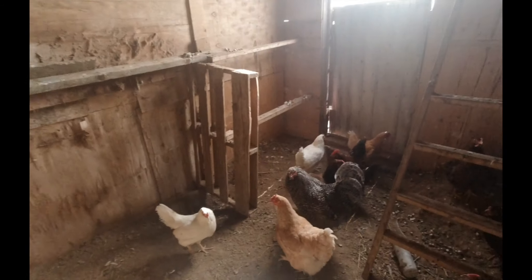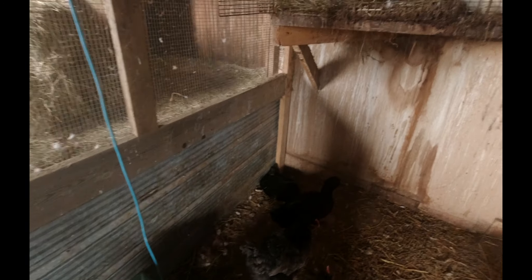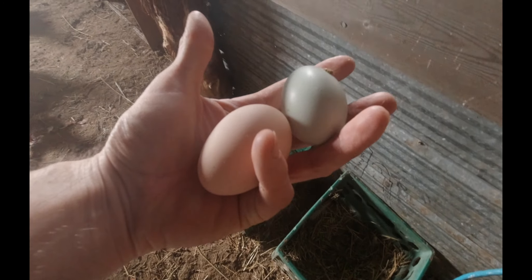So number three — this is what most of you will probably be doing on your homestead — is raising chickens. It's a little noisy in here today because they're all laying their eggs this morning. She's laying right now — there we go, two down here, just laid, nice and warm. That's one of the ways we make money on the homestead: selling eggs.